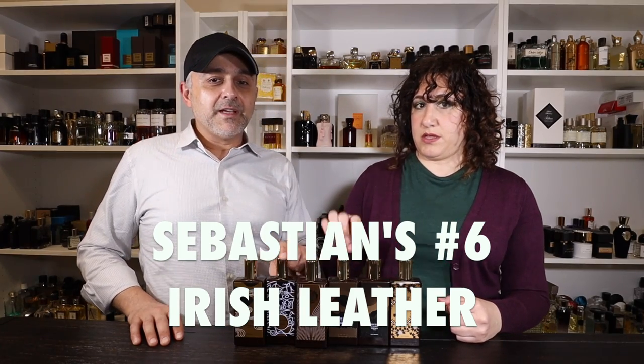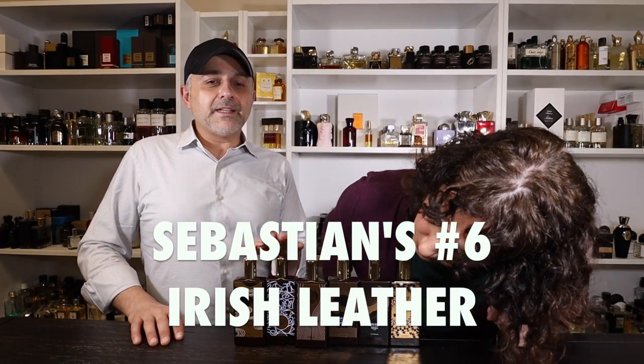Dahlia's number six is Irish Leather. She finds it a little underwhelming next to Italian Leather, even though they were both launched at the same time. Irish Leather contains juniper berries, mate, tonka beans, and amber. Sebastian questions the mate note — it feels more like a South American association — while Dahlia notes it gives the fragrance a fresh, aromatic quality, likely driven by the juniper berries.